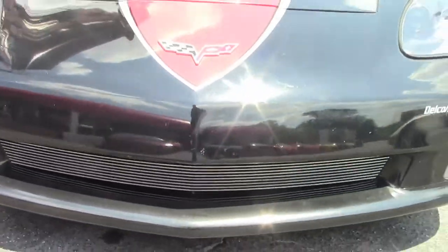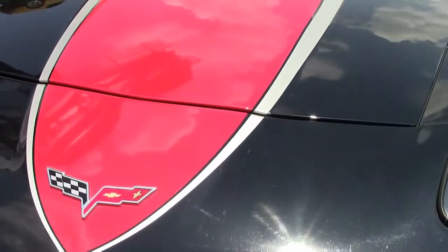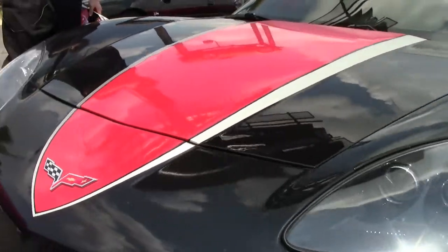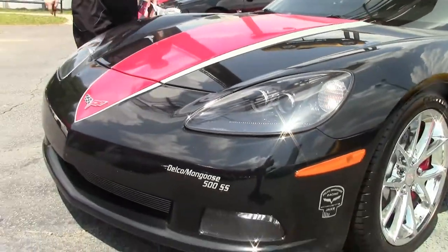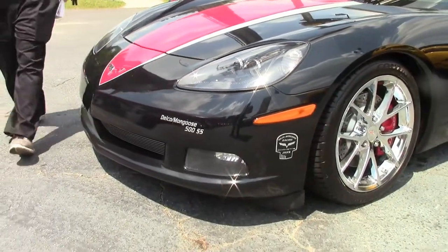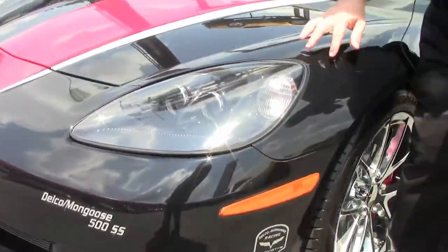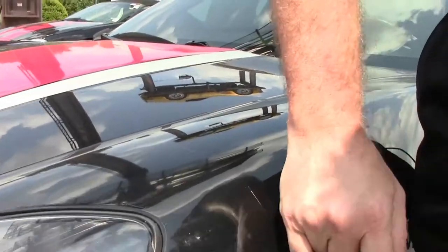This 2008 has had some customization to it, mostly cosmetic — as you can see the stripe that's been added. It does have a clear bra on the front. The clear bra is a film to protect the paint; on a black car, unfortunately, it's easier to see.